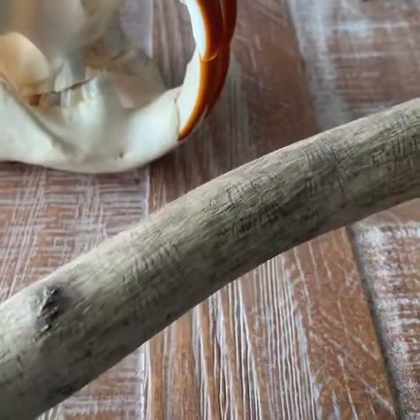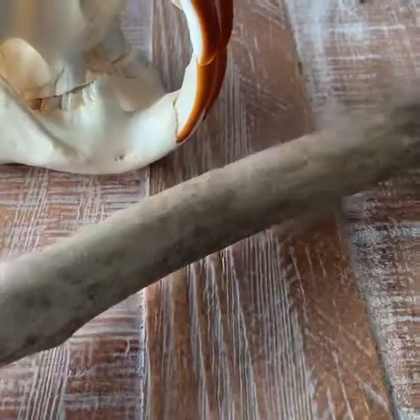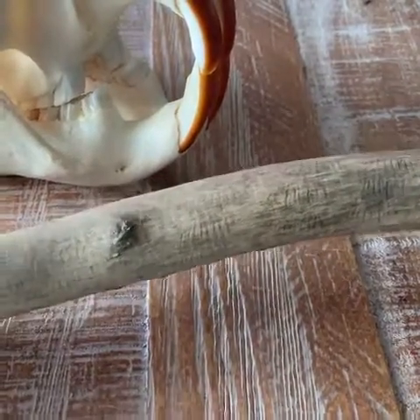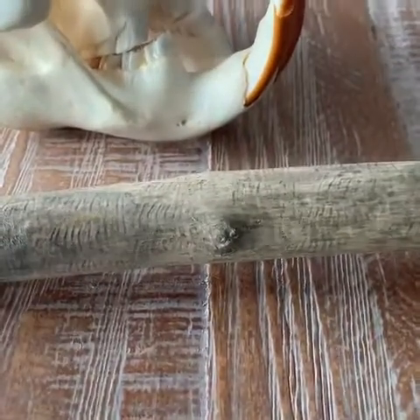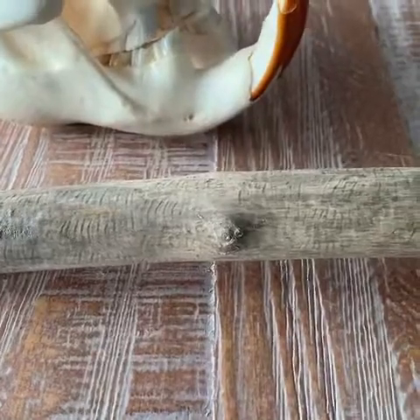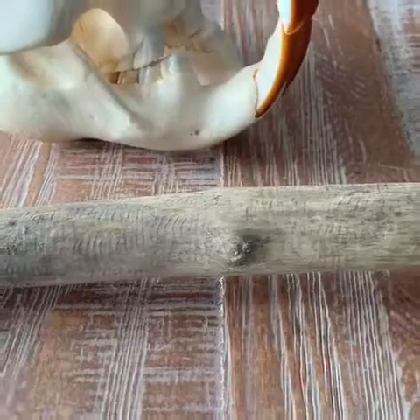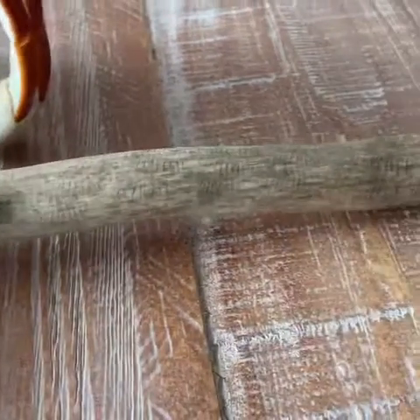On this stick you'll also notice some teeth marks. Beavers don't actually eat wood. What beavers like to eat is the layer of cells that holds the bark to the tree or to the stick, and that layer of cells is called the cambium. It's a nice juicy green layer and that's the stuff they like to eat. So they don't eat wood — they eat the stuff that holds the bark to the tree.